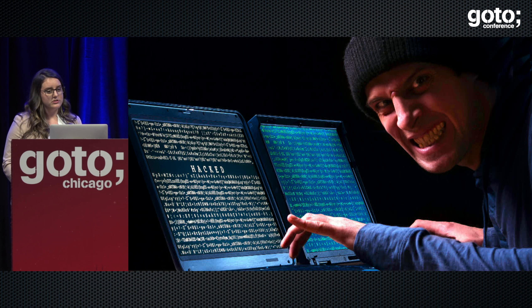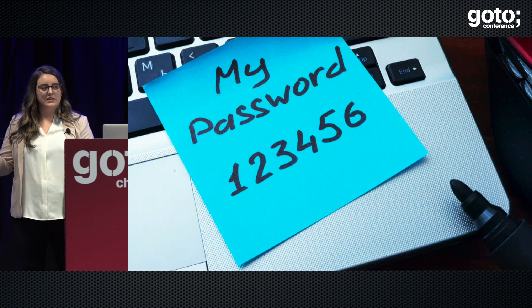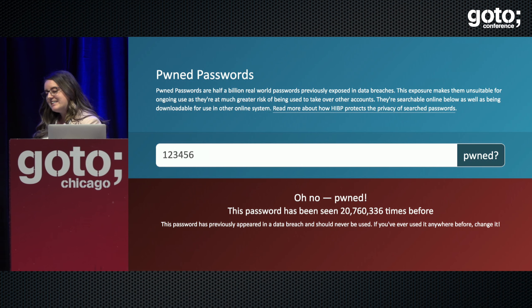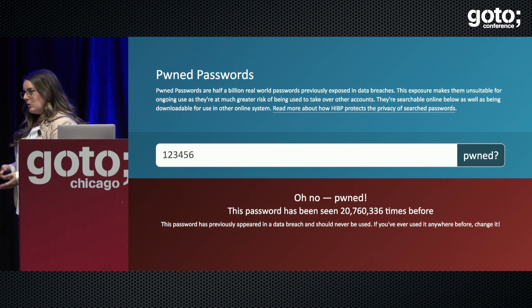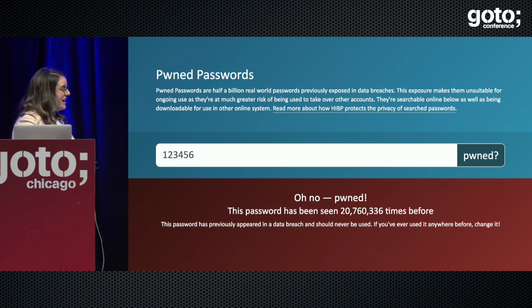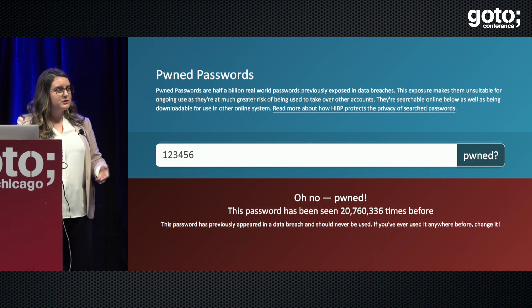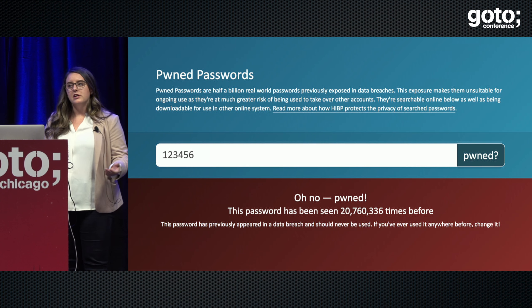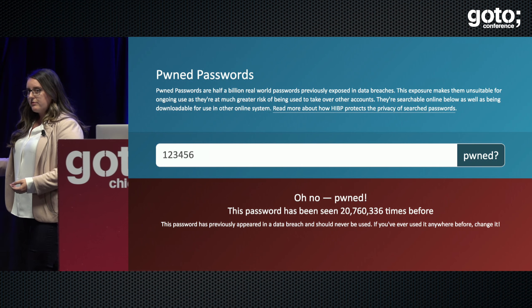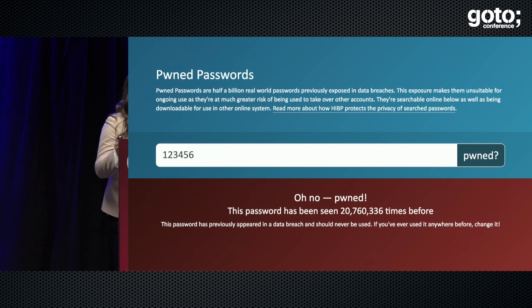You might hope nobody uses a password as silly as 123456, but of course people do. In fact, the password '123456' has been seen over 20 million times, according to the site Have I Been Pwned from security researcher Troy Hunt. Troy Hunt has access to a lot of password data from hundreds of data breaches in the last several years. He provides a web interface for searching whether your email has been included in one of those breaches, an interface for searching whether your password has been included, and an API. You can also download all of the password data, which is what we'll be using today to show off Apache Spark.